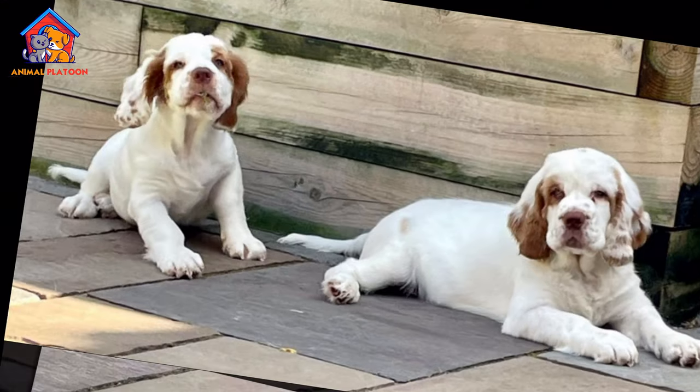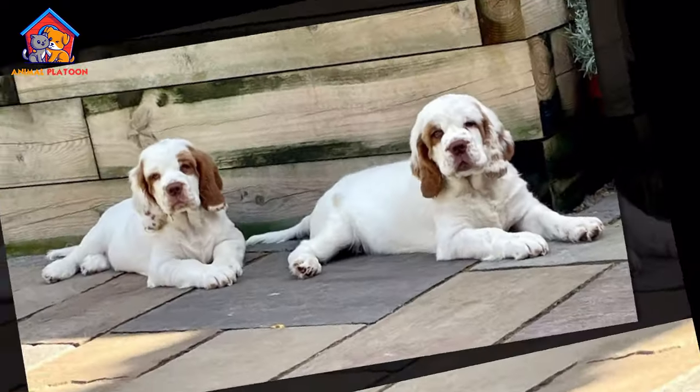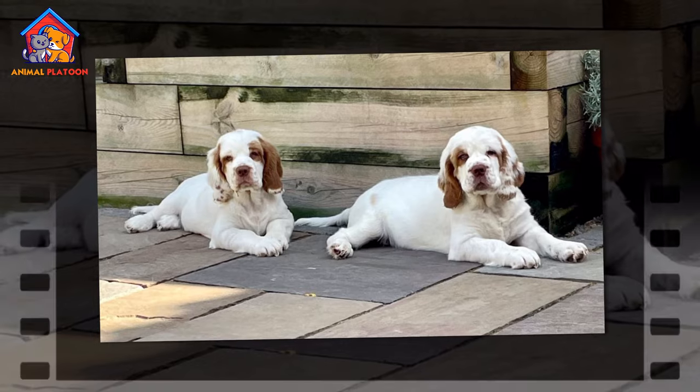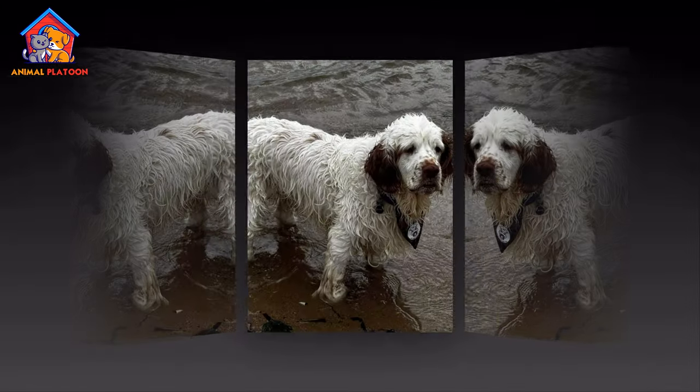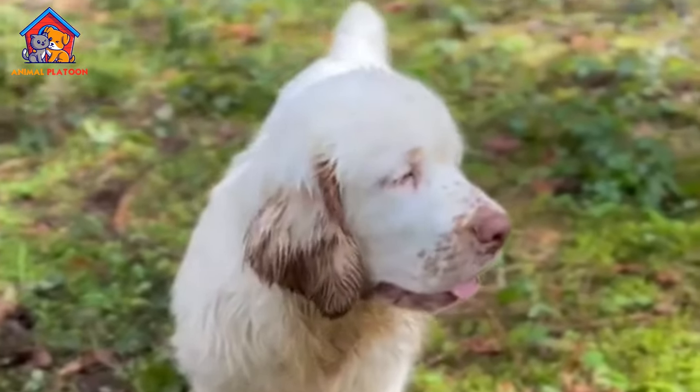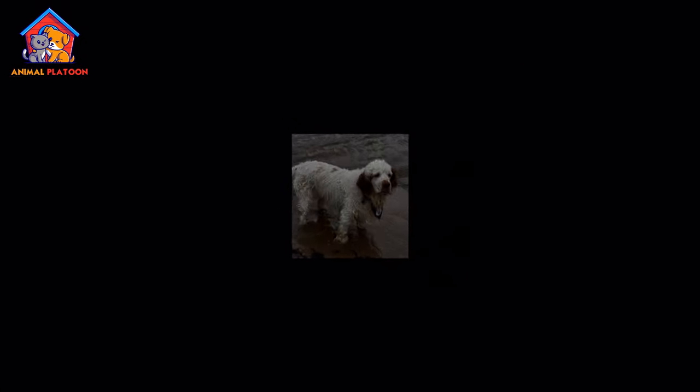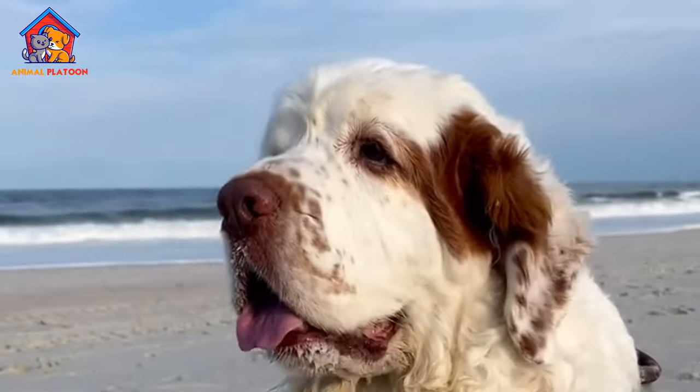Like many purebred dogs, Clumber Spaniels can be prone to certain health issues. Common concerns include hip dysplasia, a condition where the hip joint doesn't fit together perfectly, leading to pain and arthritis over time. They are also susceptible to intervertebral disc disease, which can affect the spine and cause discomfort or mobility issues.